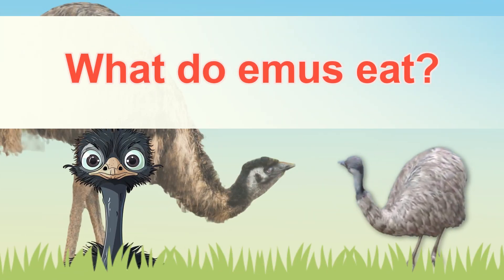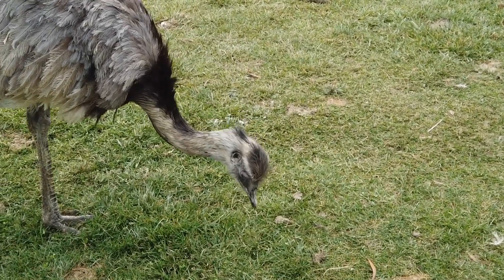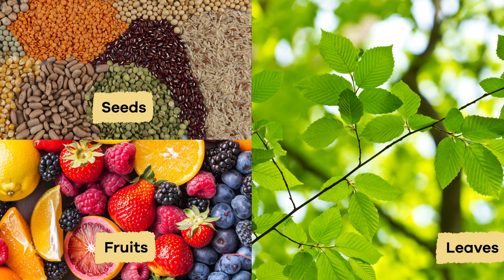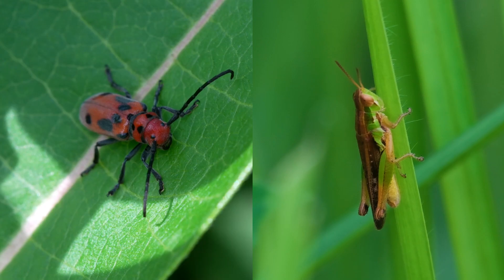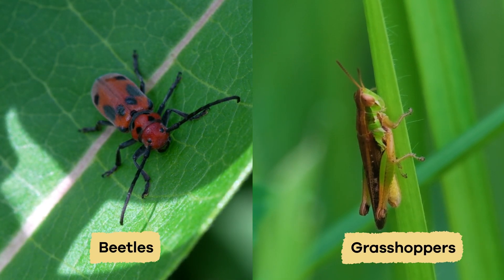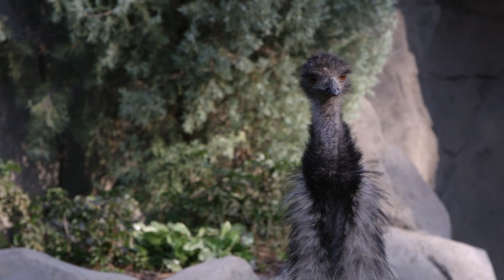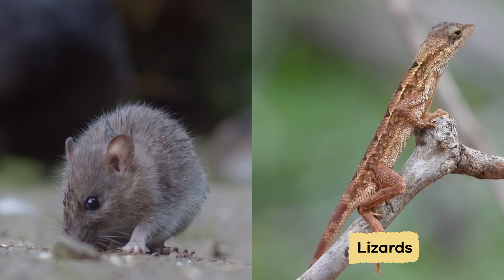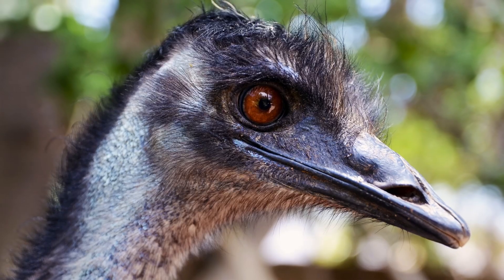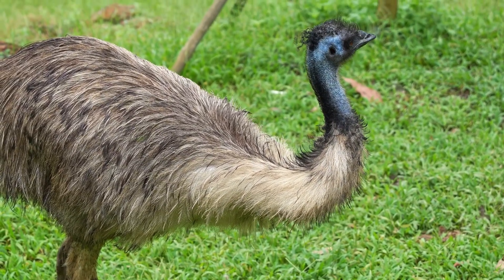What do emus eat? Emus are omnivores, which means they eat a variety of plant and animal foods. They like to munch on fruits, seeds, and leaves. Sometimes they also enjoy tasty insects such as beetles and grasshoppers. When hungry, emus can gobble up small animals like lizards and mice. They use their strong beaks to peck at plants or snatch up insects, and their long necks help them reach leaves high up in trees.